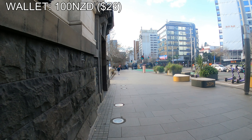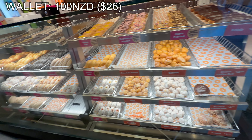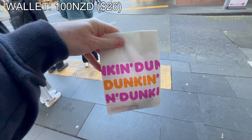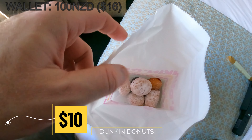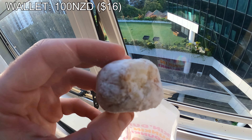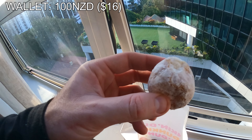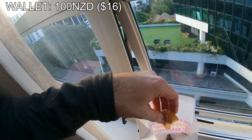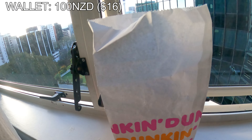Continuing walking through the city streets, we stumbled across Dunkin' Donuts — a popular American chain that's made its home here in New Zealand. Being that we don't have these donuts back home in Australia, we had to get a packet. We got the minis — Bavarian cream and strawberry jam. They're all pretty good, of course. American Dunkin' Donuts — of course they're good.